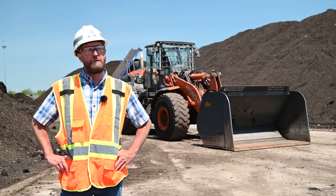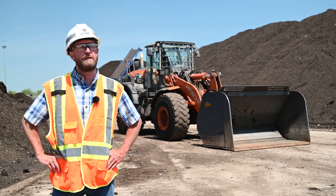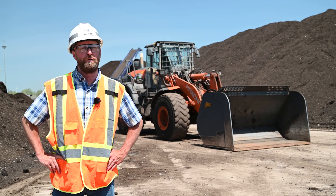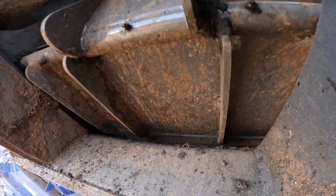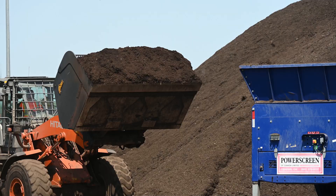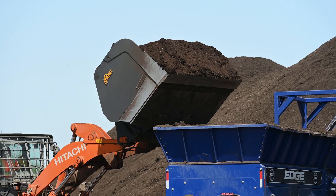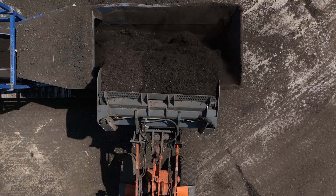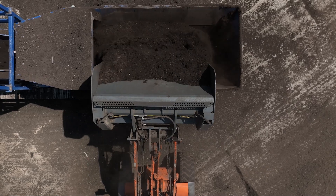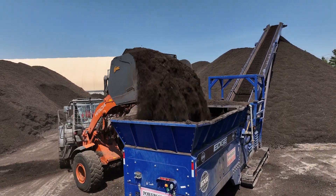One of the advantages with the AMI ejector bucket on the truck loading side of things is we no longer need to have a ramp for a loader to drive up to load the truck. Basically the way that bucket works is the back of the bucket is live — it does the pushing. You can lift the bucket up over your hopper or whatever you're feeding, activate your third valve, and the back of the bucket slides the material out effortlessly into your hopper truck.